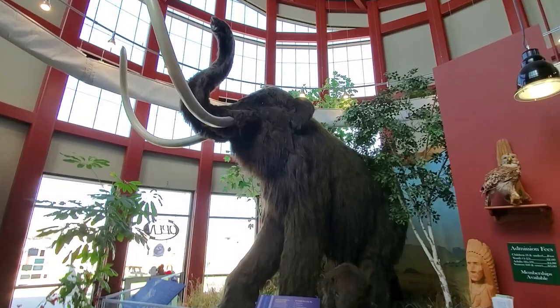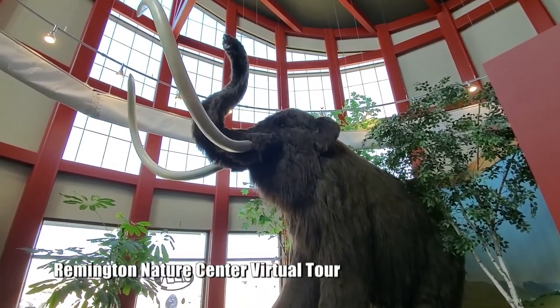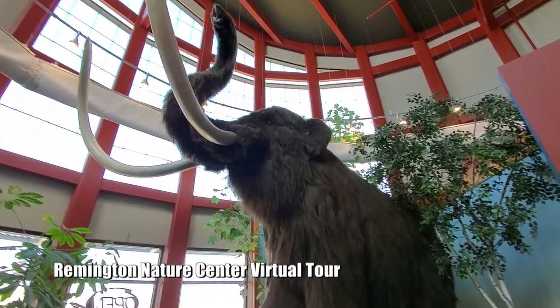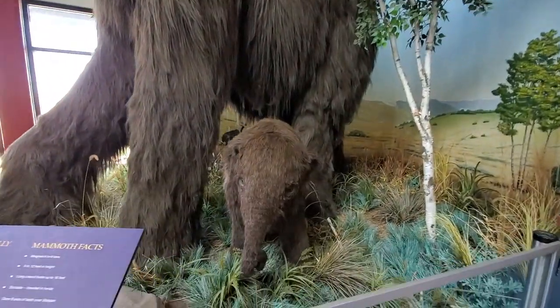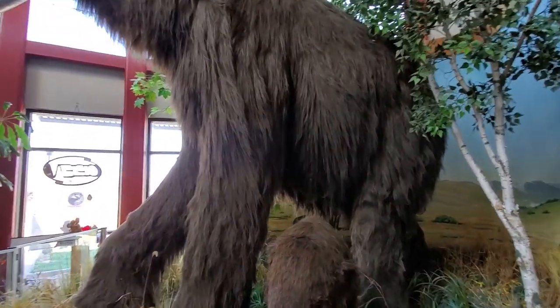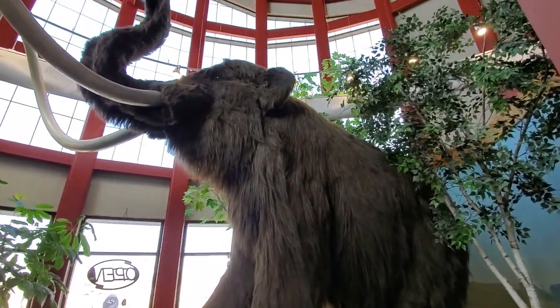Here is our mammoth — our woolly mammoth. She actually does have a name; her name is Simbu. She's a reproduction. Obviously we don't have a real stuffed mammoth here, but we have Simbu. She's the mama, and then down here we have Remy. Remy is the baby.